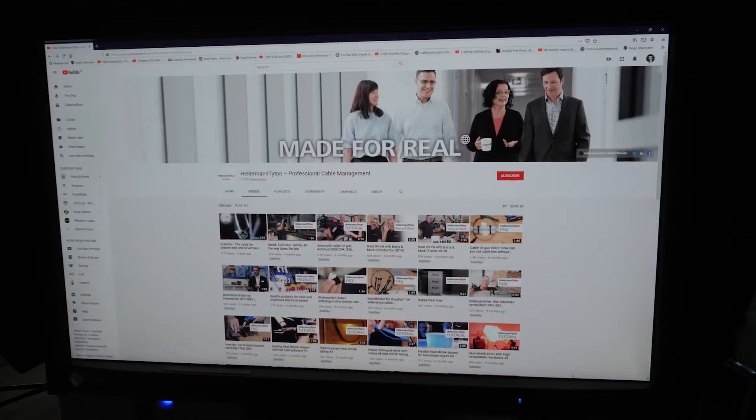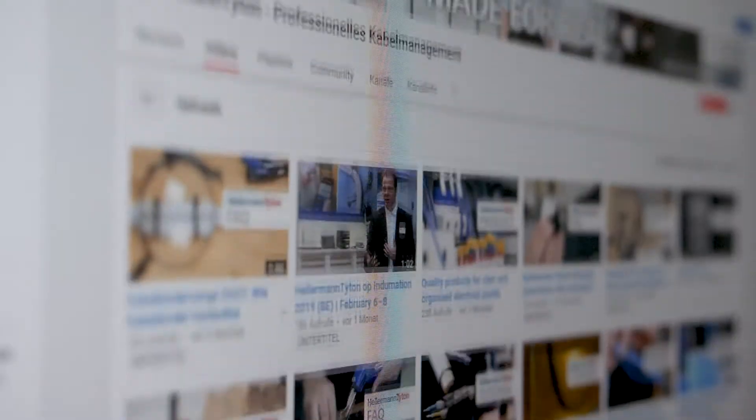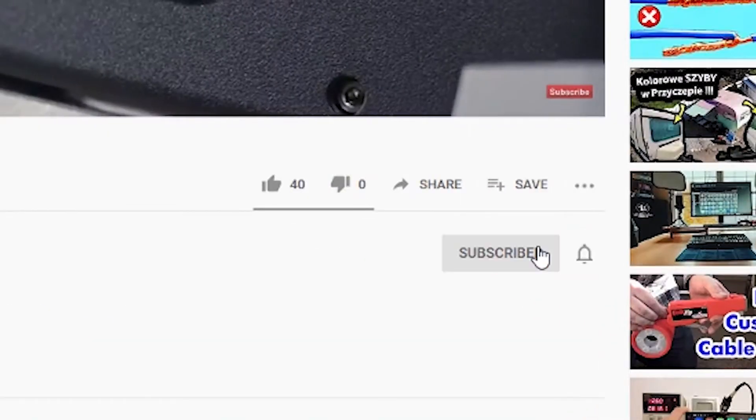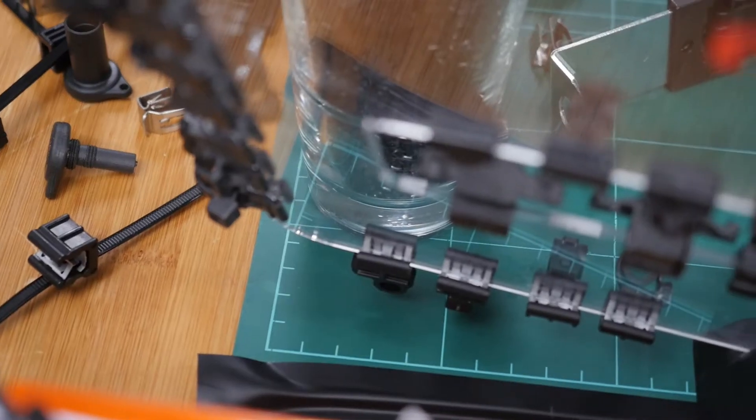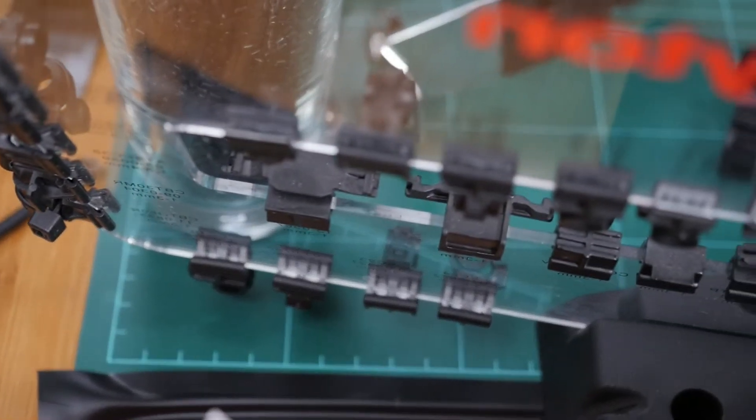Hi and welcome to the Hellerman Titan Academy, the workshop for true professionals. If you're visiting our channel for the very first time, subscribe now and press the bell icon and don't miss any of our tips to optimize your cable management.